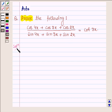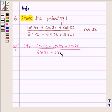So let us begin with the solution. We will start with the left hand side of the problem, which is cos 4x plus cos 3x plus cos 2x upon sin 4x plus sin 3x plus sin 2x, and show that it is equal to the right hand side which is cot 3x.